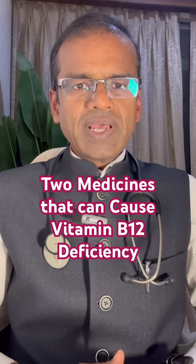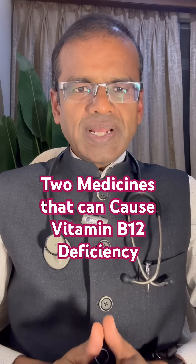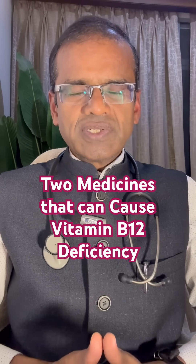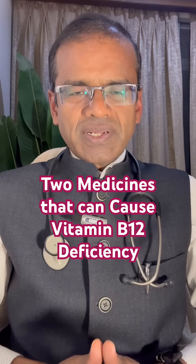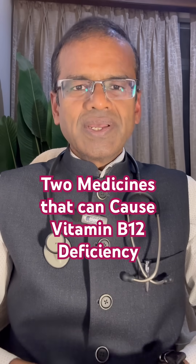Today I will tell you about two common medicines that can result in vitamin B12 deficiency. Number one is Metformin, commonly used for treating diabetes and also sometimes for polycystic ovary syndrome and other metabolic disorders. Metformin can cause reduced absorption of vitamin B12 in the small intestine, thereby causing B12 deficiency.